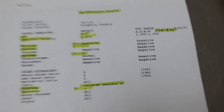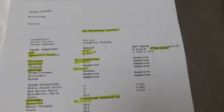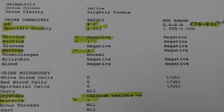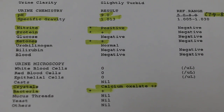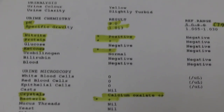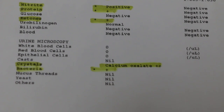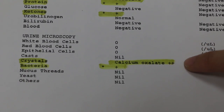There is nitrite, protein, and ketones in the urine — all at one plus, meaning a very small trace amount. Nitrite is due to an enzyme present during UTI that converts urinary nitrate to nitrite. The presence of protein indicates proteinuria, which could be caused by stress in rabbits, but since it's only a small trace, it's more likely cystitis with cells coming from the bladder.